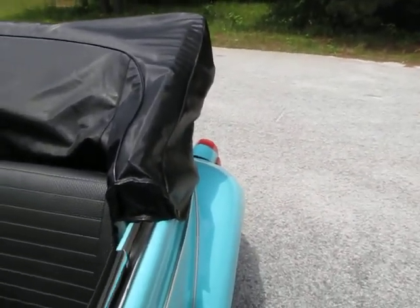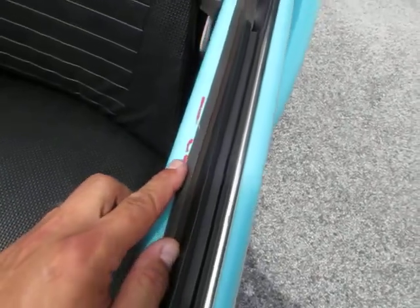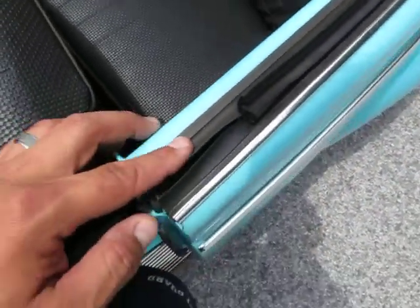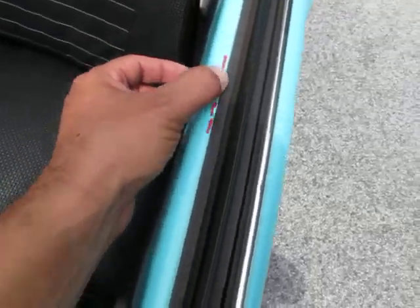I believe the car was originally red before somebody painted it this color. There are two or three spots on the car where you can actually see it got scratched — maybe during installing the weather stripping — and you can see the red underneath.